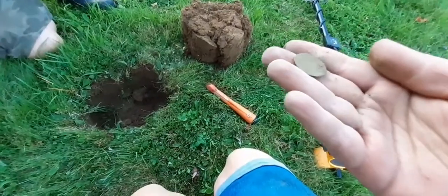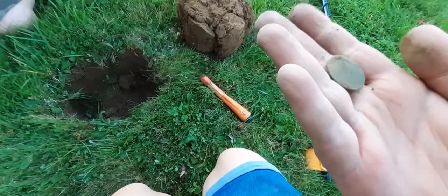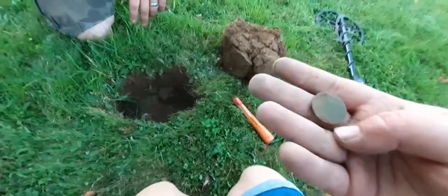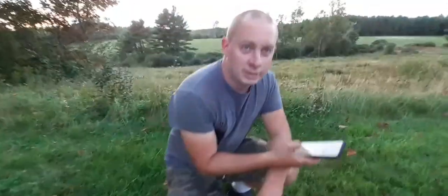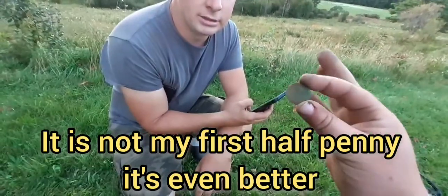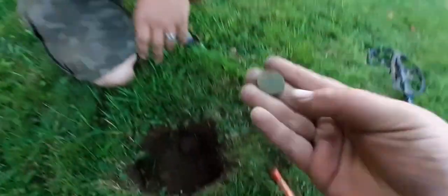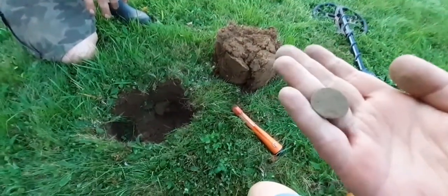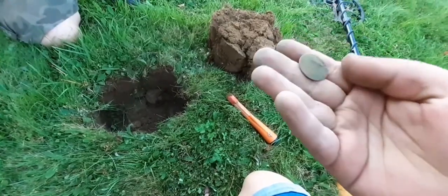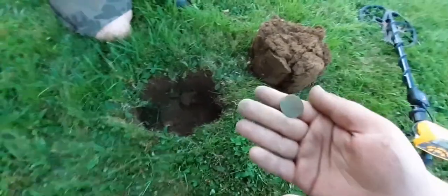What kind of coin? I absolutely have no idea, but I have a feeling it might be my first half penny — U.S. half penny. It just might be, but I have no idea. We will put this away for now.